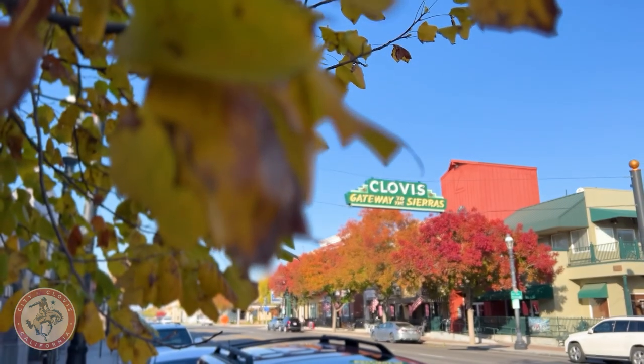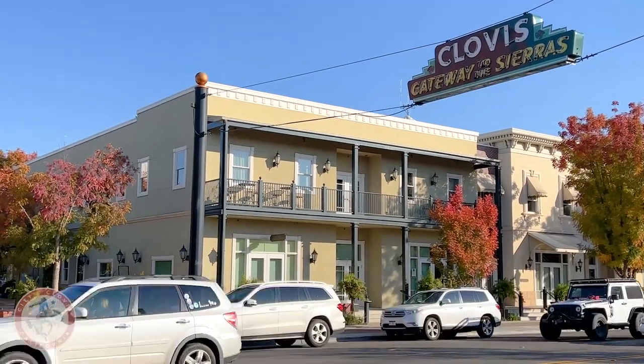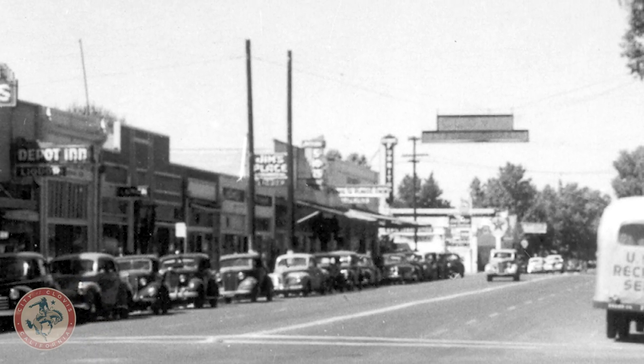The current sign is being held up by a newer system — it's got columns that are cemented into the ground and it's being held up by cables. But originally there were wooden poles that actually went over the road and down behind the buildings, connected with some guide cables. So it's much more secure now than it used to be.